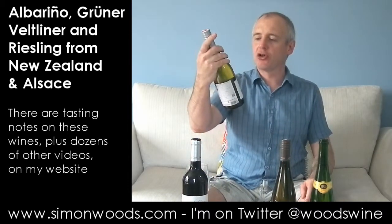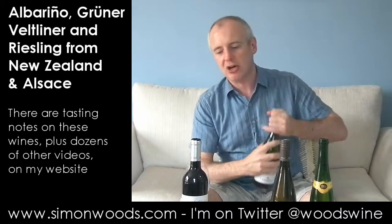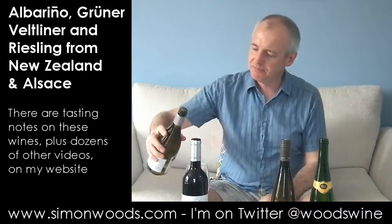Right, next one. It's Grüner Veltliner — Gruner Forever from Laurenz Moser. I probably should have done this one before, because it's only 10% alcohol, but anyway, from the Niederösterreich. Give it a whirl.